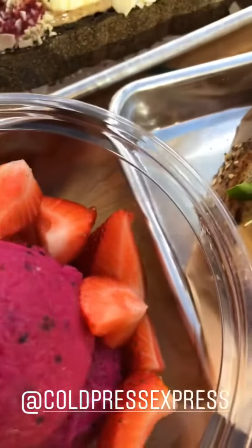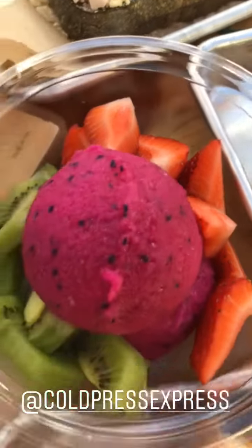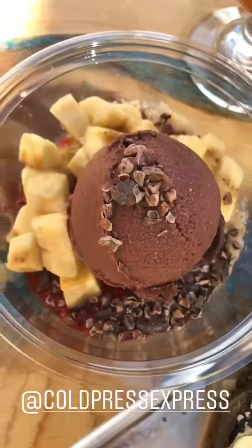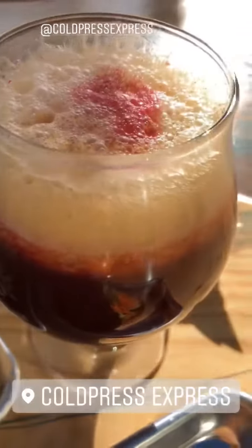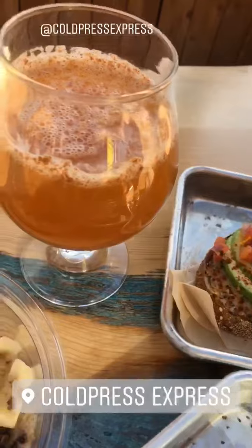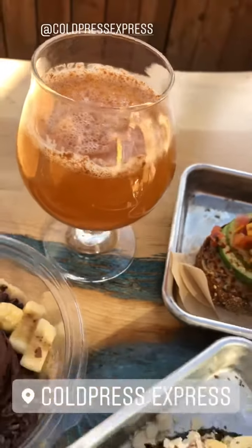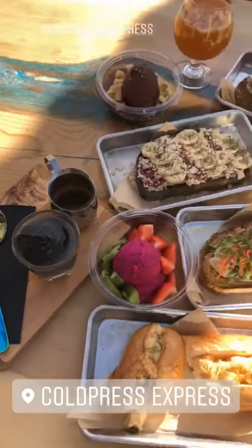This here is the Pitaya Masaya — it's pitaya, granola, kiwi, and strawberry. Over here we have the Beat It Up — beet, orange, strawberry, cucumber, lime, and turmeric. And this is the Combat Butcha — it's kombucha, pineapple, aloe, apple, and cinnamon. We're gonna try it out now.